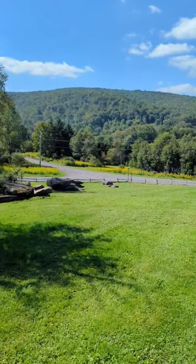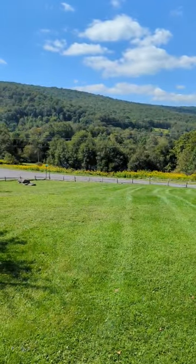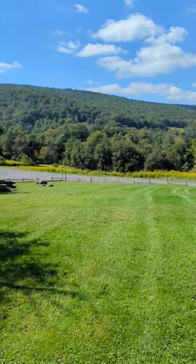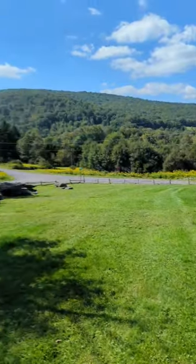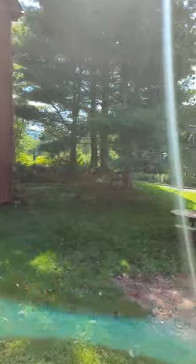Before we head inside, I want to show you that the community pool is right over there. It's less than a minute walk away but nice and private, a little bit away from the house. Okay, let's go inside.